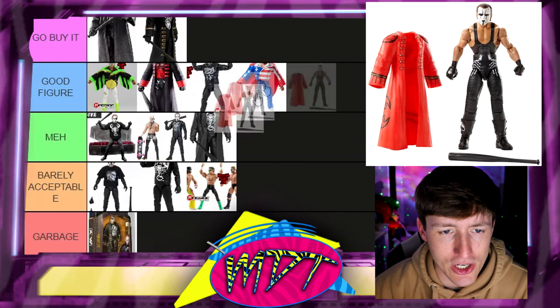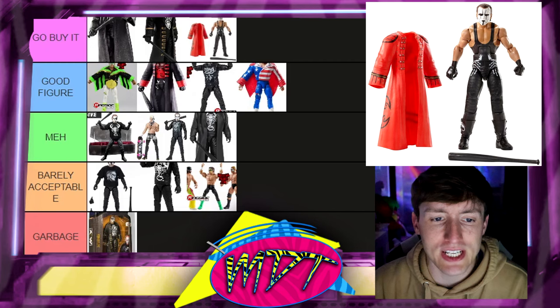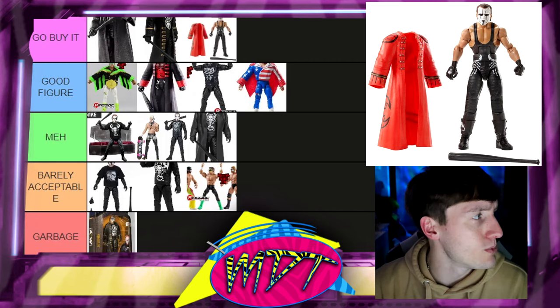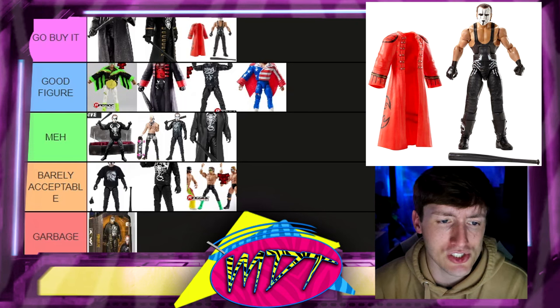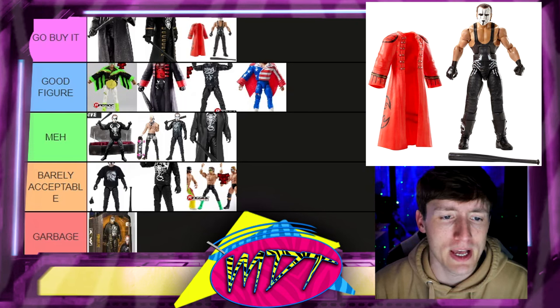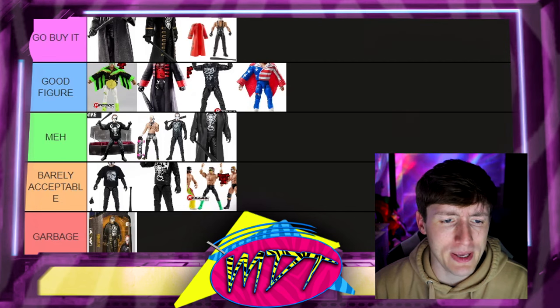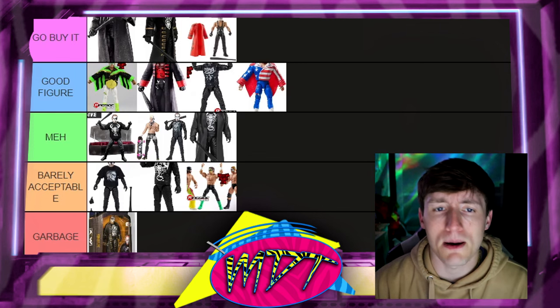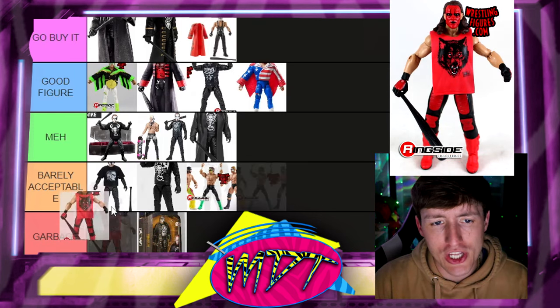Next up is the Hall of Fame Elite Sting — I'm putting this in Go Buy It. I love this figure. It does come with the rubber jacket, which stinks — I'm sick of these rubber coats from all these companies. But that's part of why the Supreme Collection is so special: it has the cloth jacket and is a beautiful piece. The Hall of Fame Elite is still Go Buy It territory, no question.